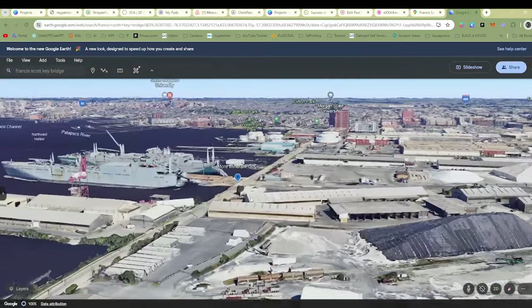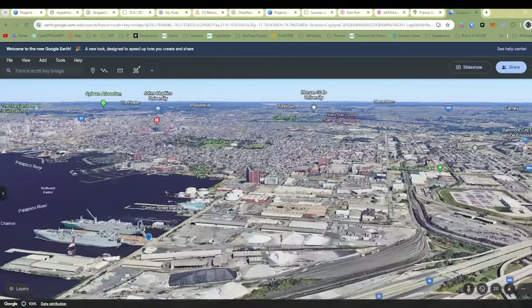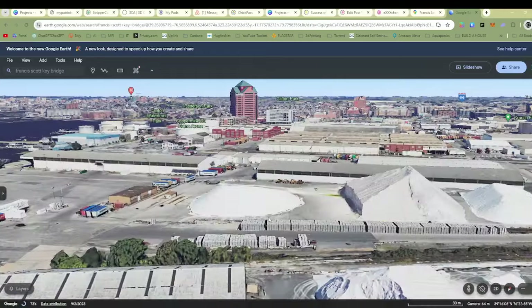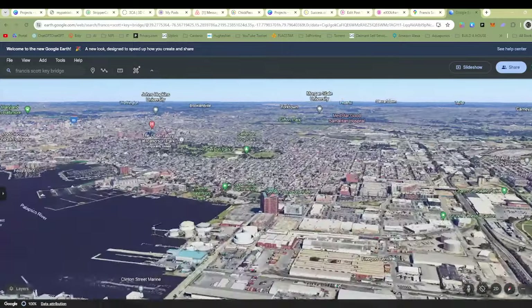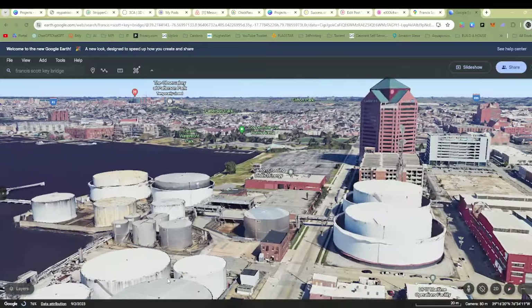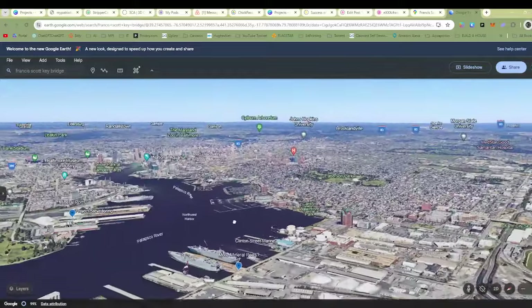Then you zoom in over here — we may have more mineral imports because you can see the big piles of white stuff here. Not quite sure what exactly that is. Maybe these are grain silos or perhaps oil storage. I'm not quite sure what all that is.